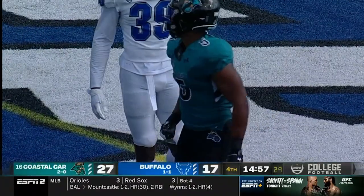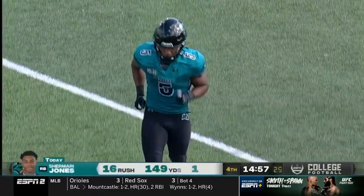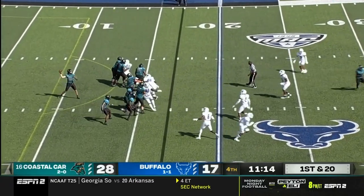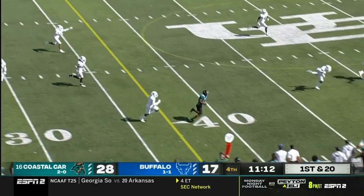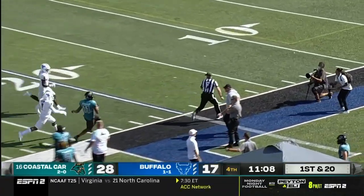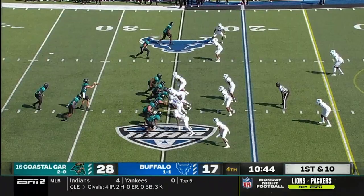And that drive was all Shomari Jones. First and 20 — McCall looking to throw, he's got his receiver wide open in space. Cameron Brown pushed out of bounds. McCall fakes the handoff and throws to his running back Bennett, and Bennett picks up the first down.